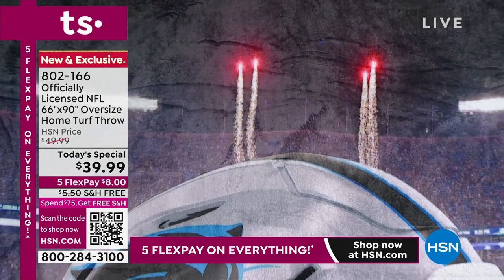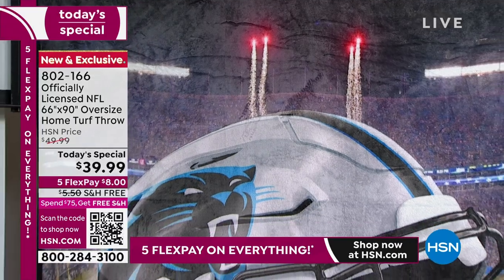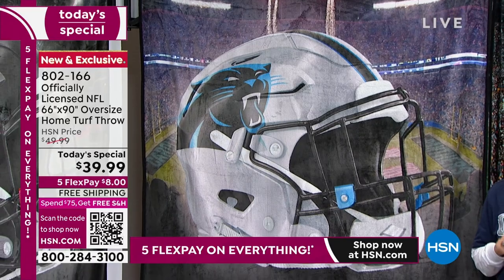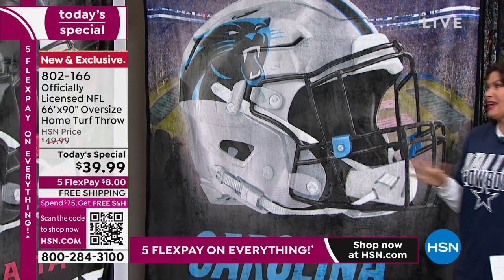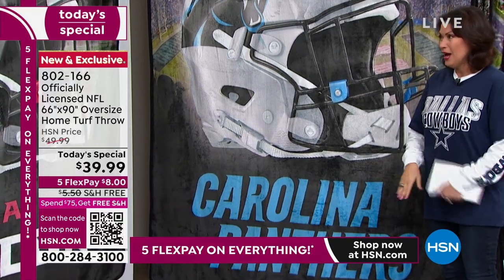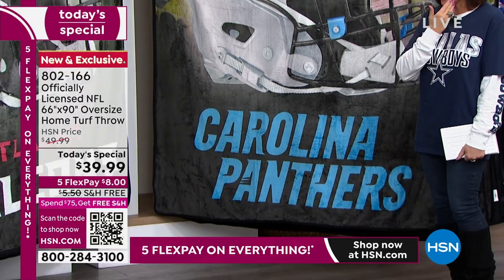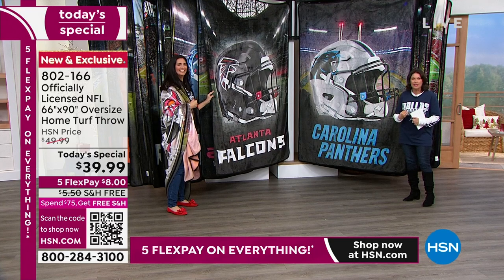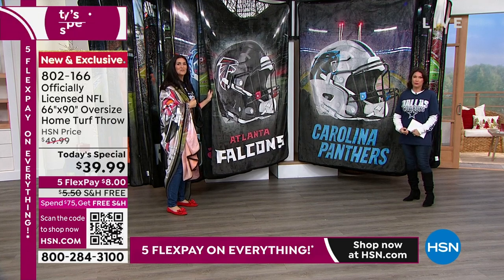I think it's actually against the law to sell Dallas Cowboys merchandise in Florida — I may be being facetious, but try and find it because you can't. It is just under the table. You're going to be able to get just the team that suits you no matter where you live.